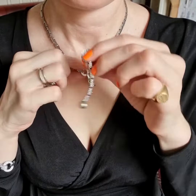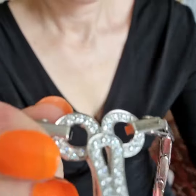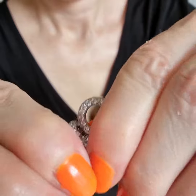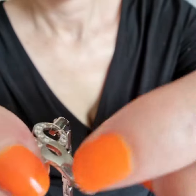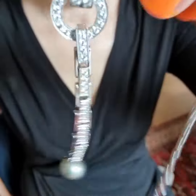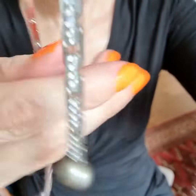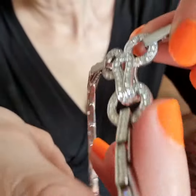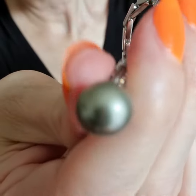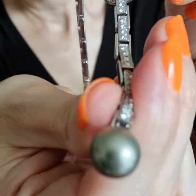Here is the other side. There are also UK hallmarks. And I just wanted to show you the clasp in a little more detail, and the beautiful pearl at the end.